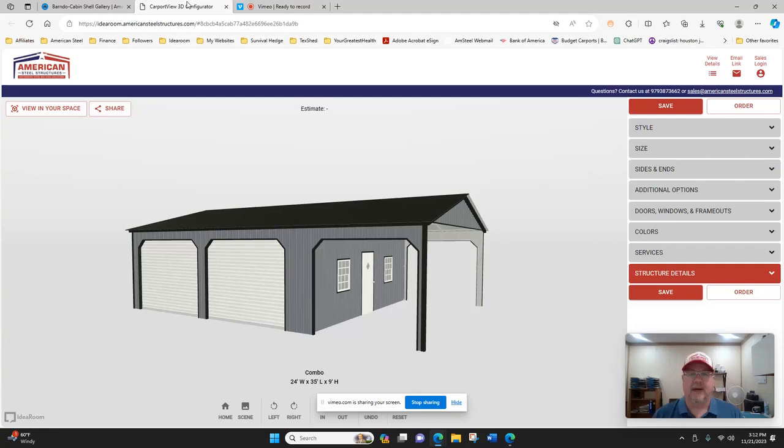Hello, this is Darrell Esselton of American Steel Structures. I'd like to introduce today our new building configurator, where you can go online and build your own building — design your own structure — from carports, RV covers, garages, workshops, barns, commercial buildings, even barndominiums.